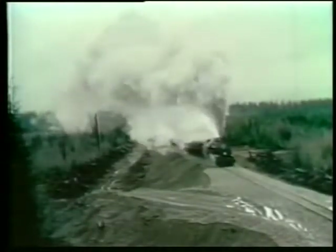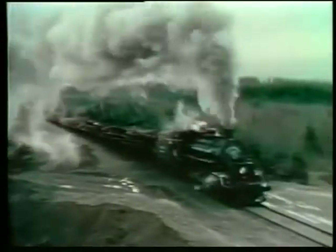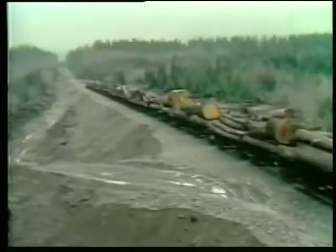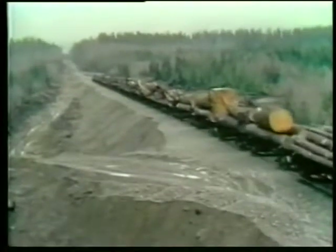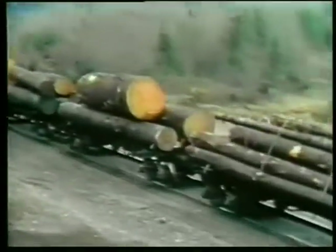Engine 38 works hard on a nine-tenths of one percent grade on Cooke Creek Hill, on a new bypass which eliminates two highway grade crossings and shortens the mainline by two miles. The 38 is Rayonier's largest road engine — a 130-ton Mallet type Baldwin Mallet built in 1934 and purchased from the Sierra Railroad in California.